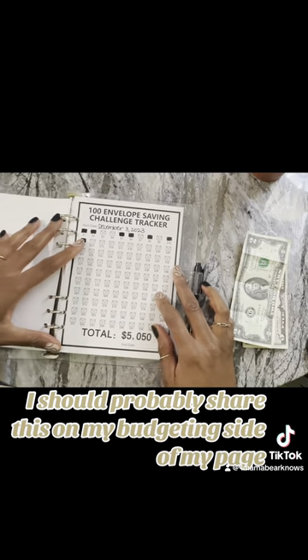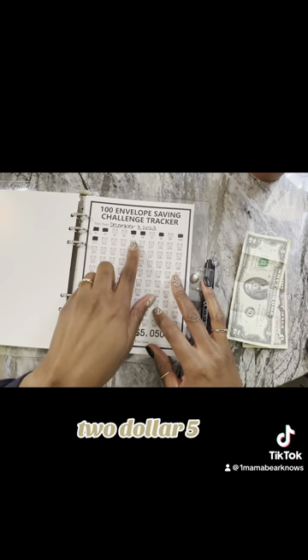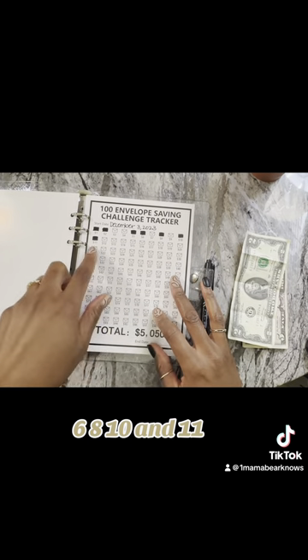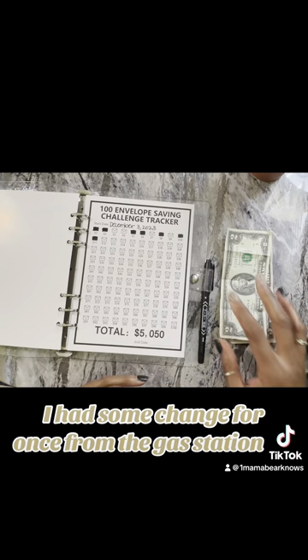I should probably share this on my budgeting side of my page. So I've already done the $1, $2, $5, $6, $8, $10, and $11. I had some change for once from the gas station.